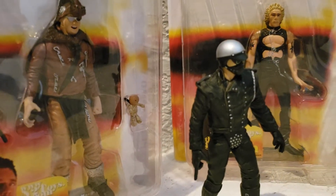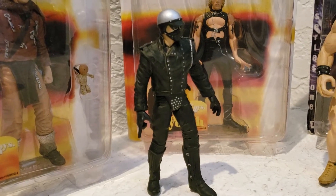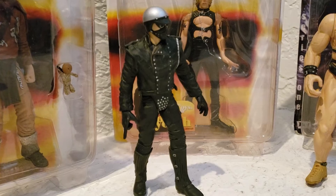This one's a very hard one to find: the Bad Cop, for whatever reason. I think he comes with a crossbow, but I have it in a Ziploc right now.